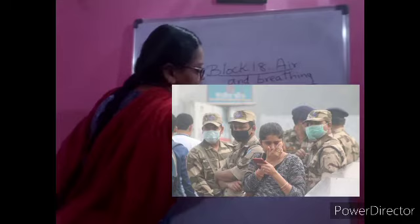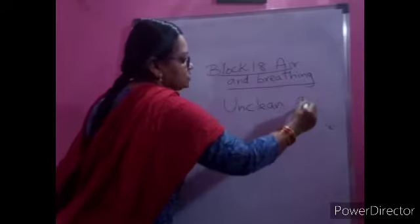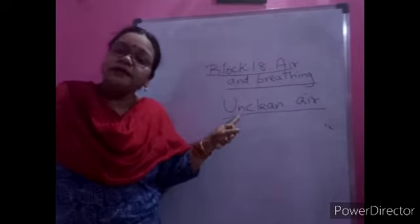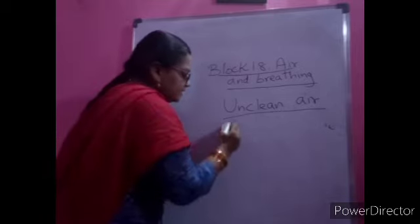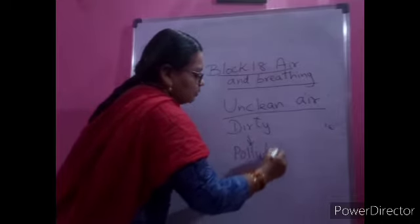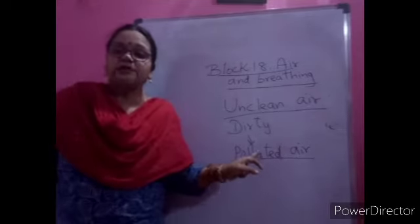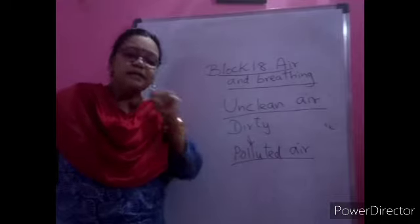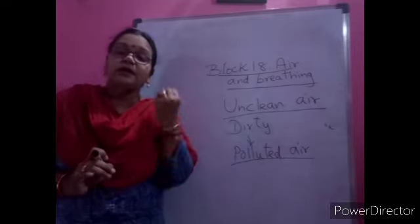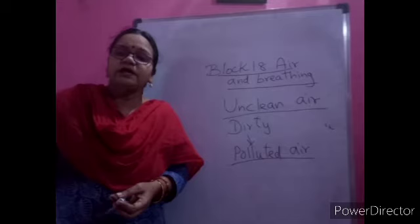Today we will learn about unclean air. From Birju's story you all understood that he was working in a place where the air is not clean. Unclean or dirty air is called polluted air. You might have heard the word 'pollution.' Polluted air is very dangerous for our health. When you go to a garden everything is fresh and you get clean air, but how does that same air become dirty?